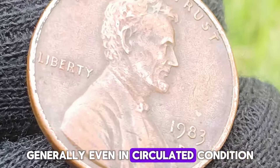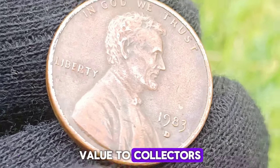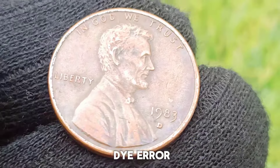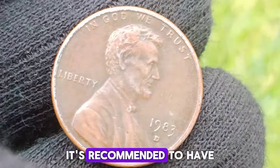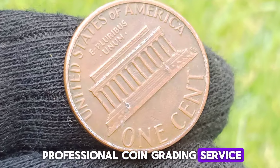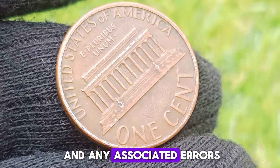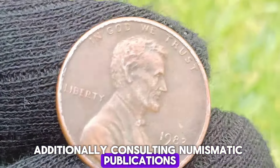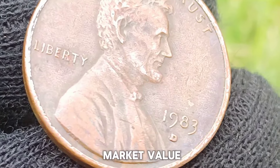Generally, even in circulated condition, these coins can be worth more than face value to collectors, but their value increases significantly if they are in uncirculated condition or have the double die error. For an accurate assessment of the coin's value, it's recommended to have it authenticated and graded by a professional coin grading service. This will provide a precise valuation based on its condition and any associated errors. Additionally, consulting numismatic publications or online resources specializing in coin values can give you an idea of the current market value.